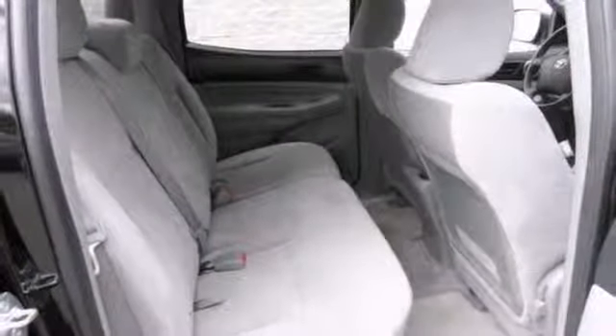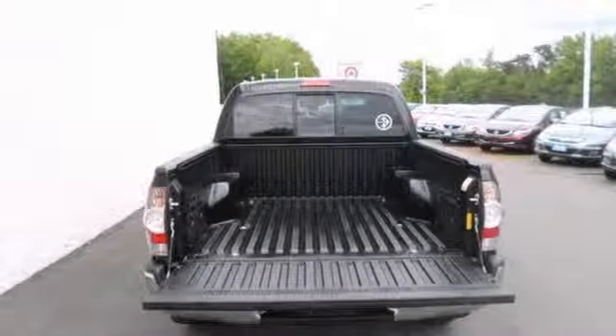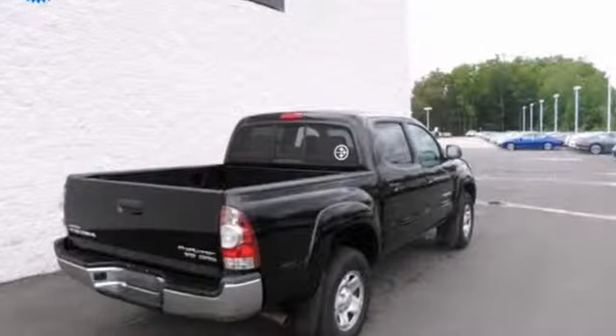Climb into this wonderful one-owner Tacoma, and you can't help but be impressed by the way the previous owner took care of it. Come in and take a look for yourself.